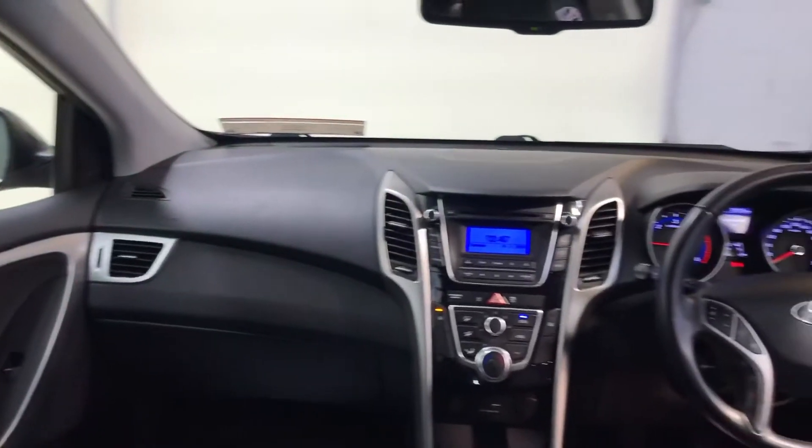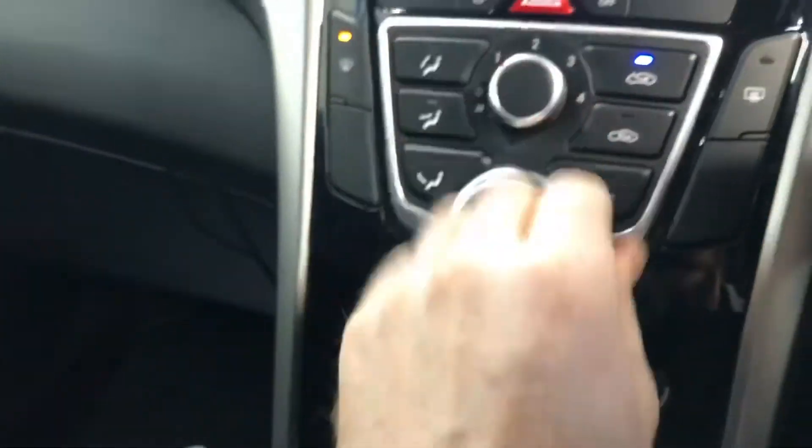It has the 1.6 litre diesel engine. Road tax is only 180 euros per year, plus your usual storage space and cup holders. It has a 6 speed gearbox and USB ports for your phone and charging points.